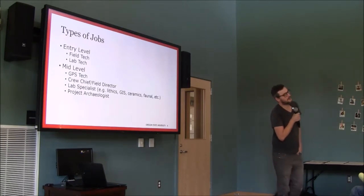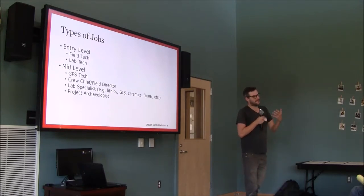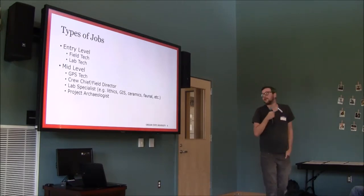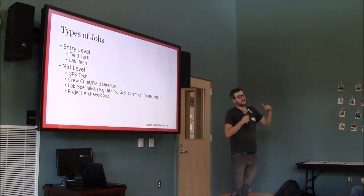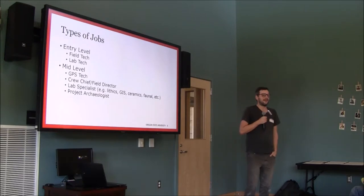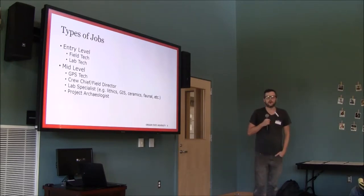GPS technicians walk around with a GPS unit, record everything that happens in the field, survey the edges of sites, and often end up producing maps. Then there's crew chief or field director — the person who tells people where to dig and handles a lot of logistics. Lab specialists are people who have gained a specialty in some sort of material culture or scientific analysis — people who specialize in dating methods, protein analysis, and other techniques.